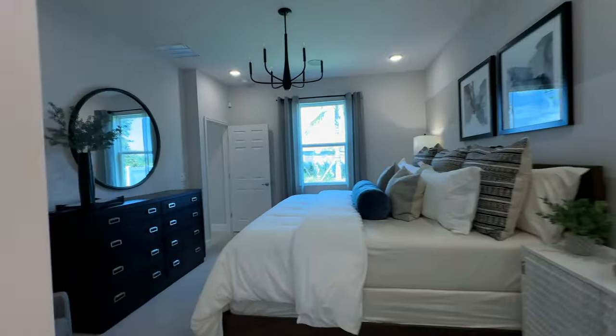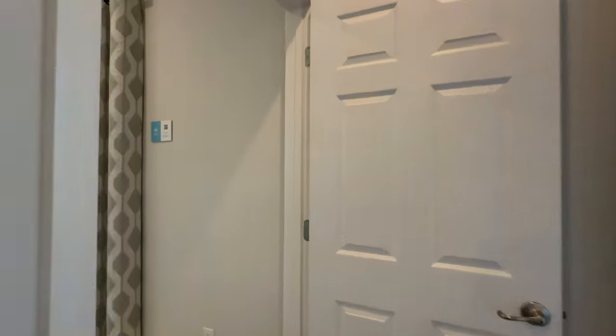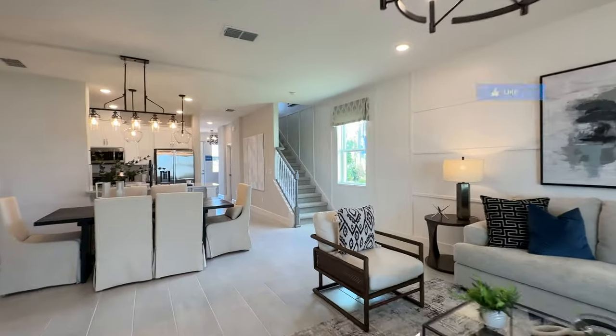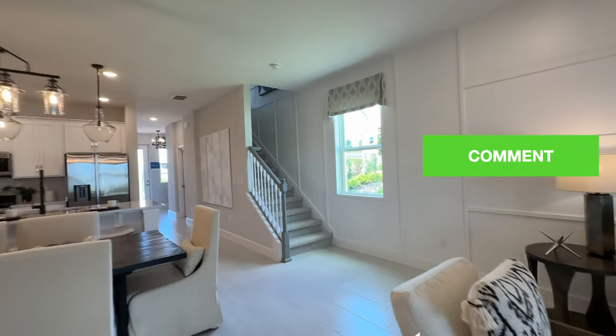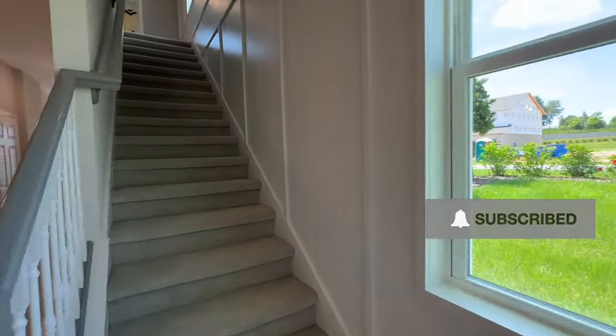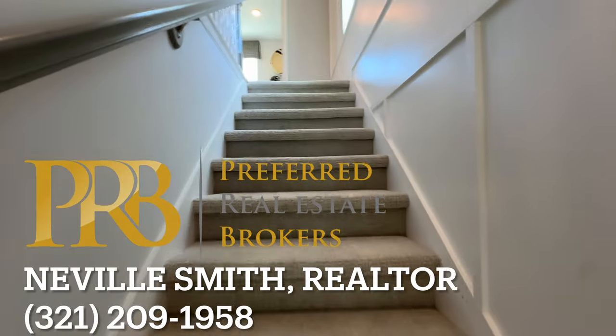If you're enjoying these new construction home tour videos, please give this one a like and subscribe to the channel so that you know when new videos are coming out. Hit that notification bell, and let's keep it going.